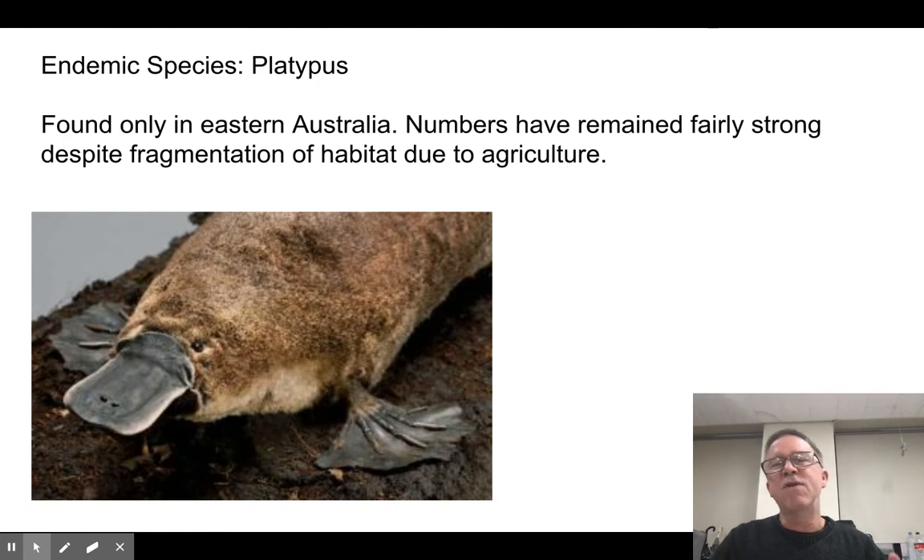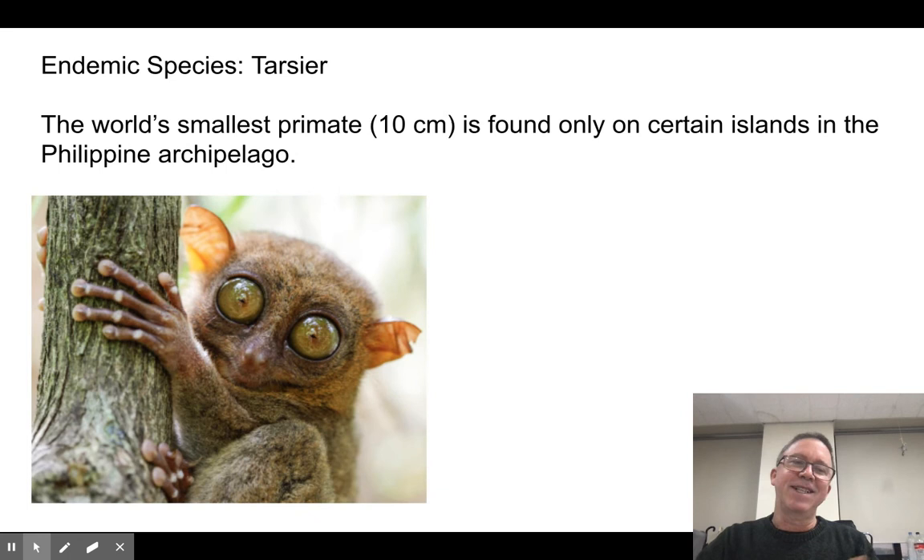A continent-wide example would be the platypus, which is found in eastern Australia — it's only found there, not anywhere else in the world. That's true of a lot of things in Australia because it's so isolated by the ocean. And then there are tarsiers — it's the world's smallest primate, only found on the island of Bohol in the Philippine Visayas archipelago. It's unique to this one area, which makes it very vulnerable — if something happens to that one area, there aren't other places where it would exist. These endemic species are far more likely to go extinct than other species, and most of the extinctions that happen in the world are to endemic species.